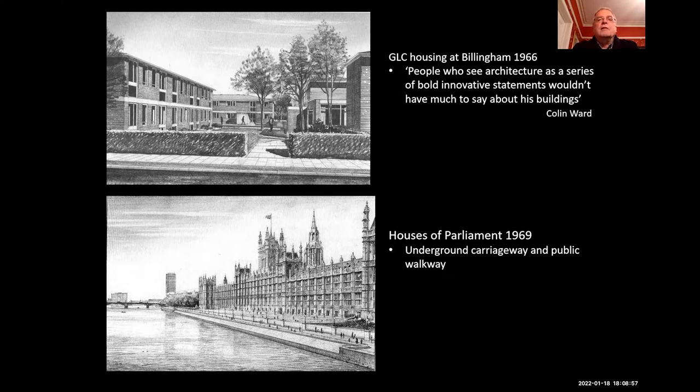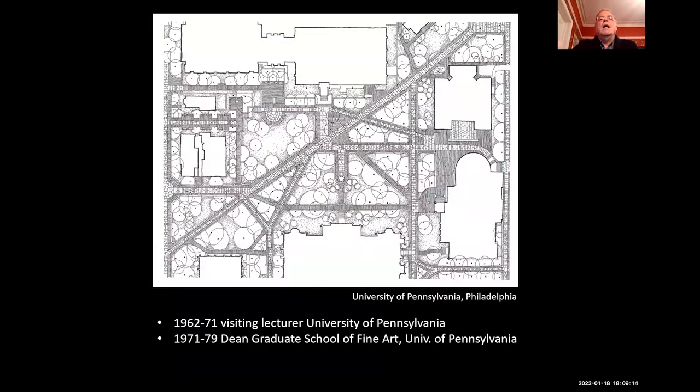Below 1969 there was the underground carriageway and public walkway proposal for the Houses of Parliament. I can just imagine this would be a terrific place for meetings with wine and cheese right now outside that building, although the press would see everything.